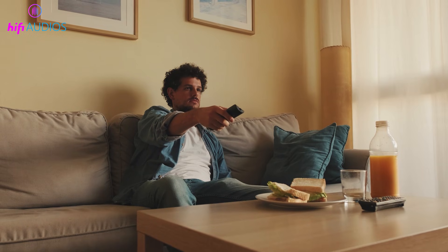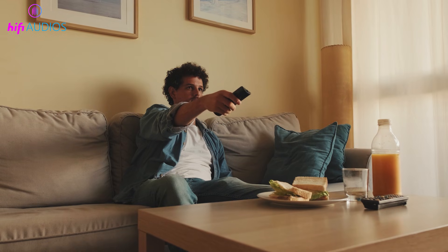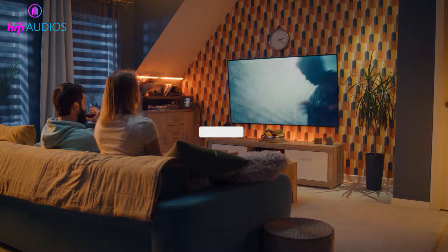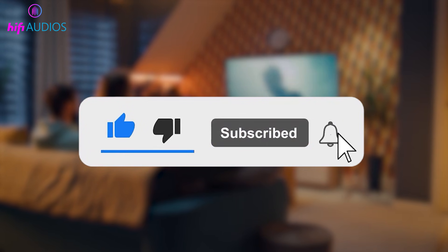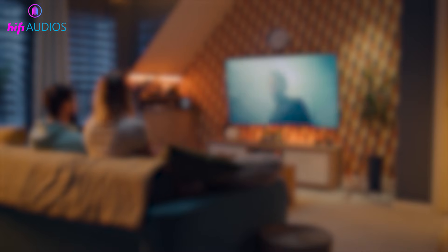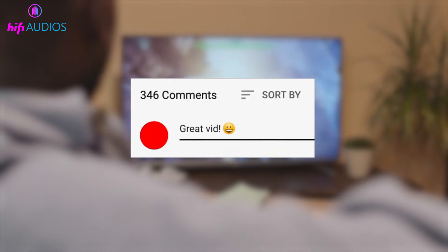That's it for this video on fixing Netflix not working on your smart TV. I hope these step-by-step solutions help you get Netflix running properly again without any hassle. If this video helped you, give it a thumbs up and consider subscribing for more simple and useful tech fixes. If you have any questions or one of these steps worked for you, feel free to share it in the comments below.